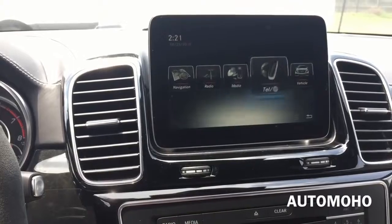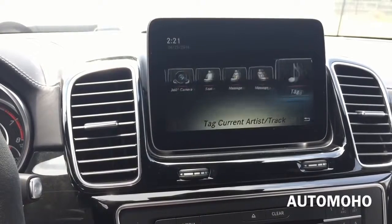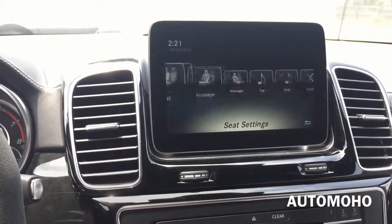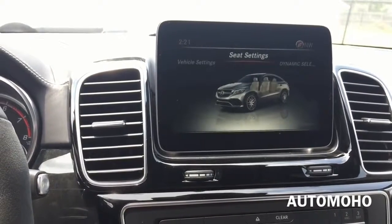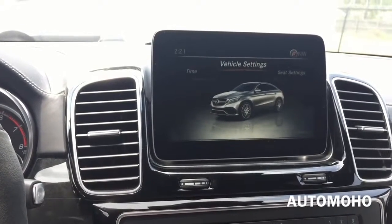The infotainment menu offers radio, media, telephone, vehicle, 360 camera, seat, massage, and tech options among others. Going into the vehicle menu, you have seat settings, dynamic select, 360 camera, operator manual, and vehicle settings.